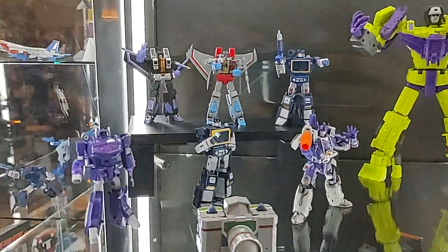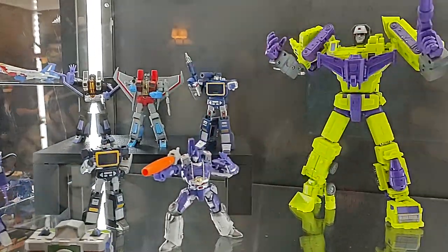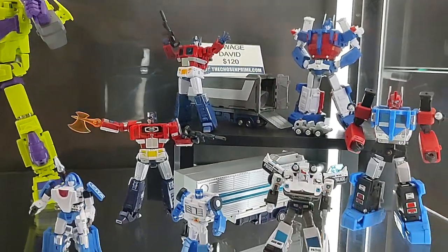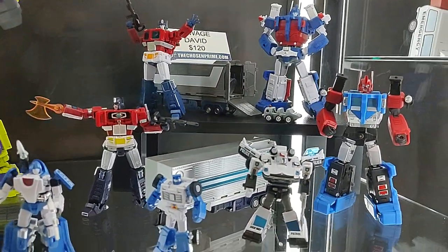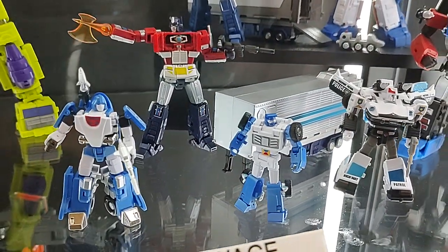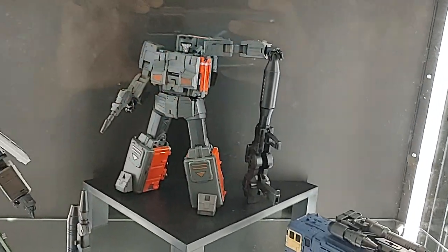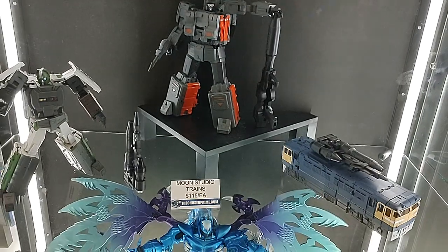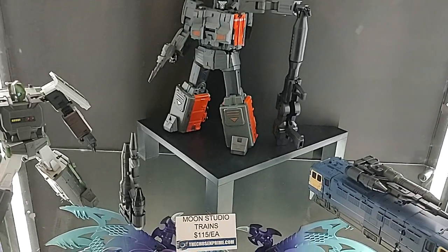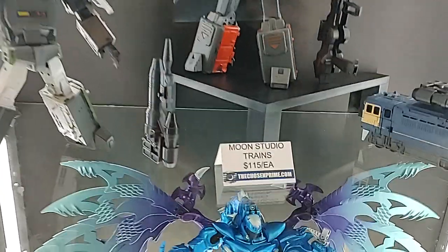Here you go — a whole bunch of New Age. So New Age Seekers, Soundwave, Galvatron, Devastator. There's their Primes and Ultra Magnuses. There's the new Beachcomber and Mirage. Here are your Trainbots — they just have the three. These two have already been out, and then this one's brand new. This is on the way from Toy Dojo, so we'll take a look at that.